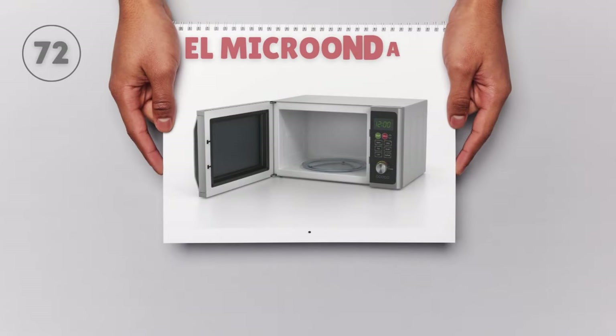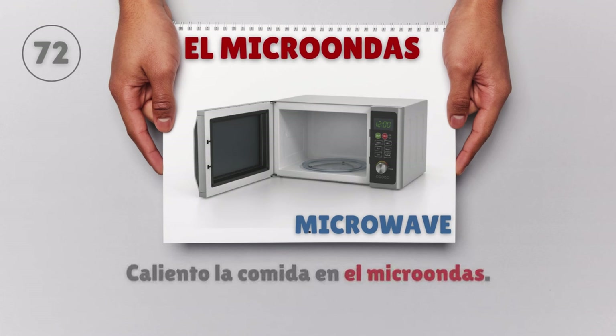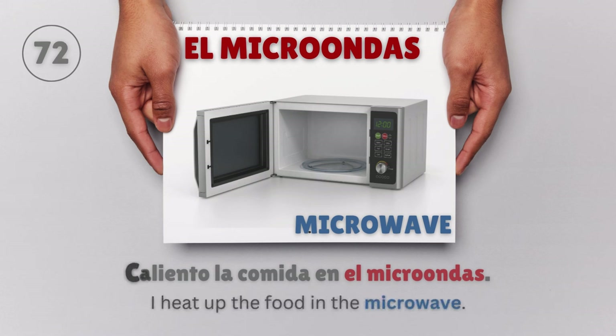El microondas — Microwave. Caliento la comida en el microondas. I heat up the food in the microwave.